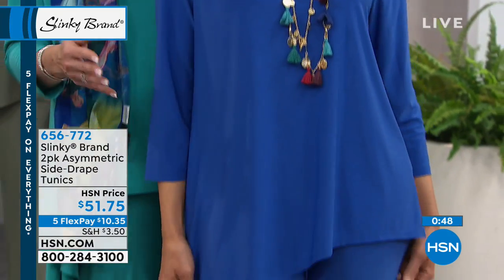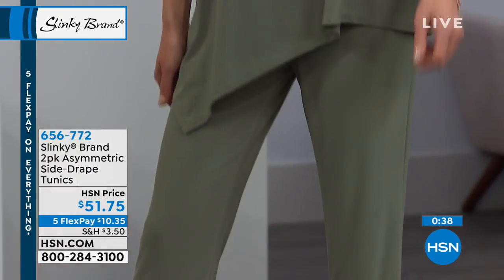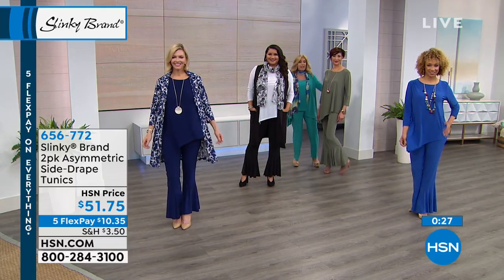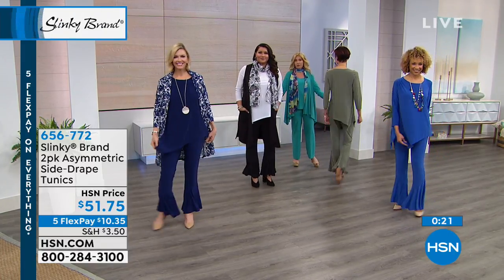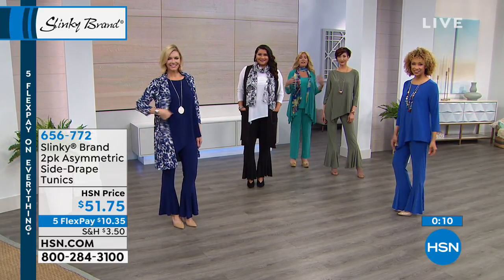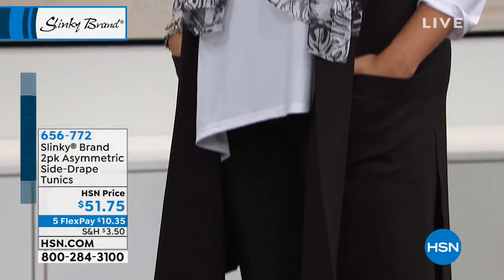It works beautifully back with the two-pack of ruffle hem pants you're seeing on all of our models — whether you're getting the royal with the red, or the gorgeous olive that comes with the taupe. I'm going to have all the girls do a little shimmy so you can see how the pants float over your legs and the tunic just moves with you. If you like clothes that don't cling — that float over elegantly without feeling big and boxy — this is for you.